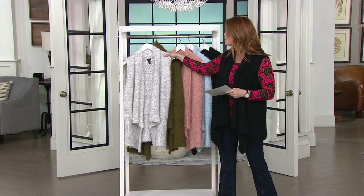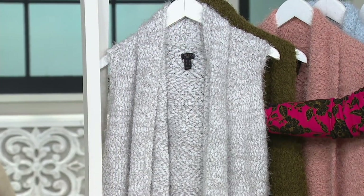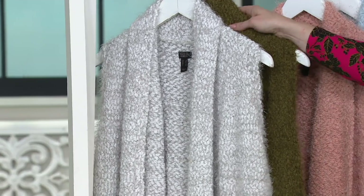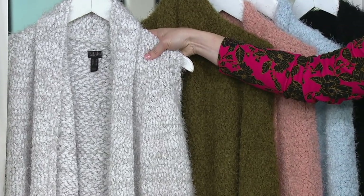Let me take you through your colors first because this is so popular already. This is going to be your Cloud Gray - Jackie's been wearing the Cloud Gray and you can see that heathering come through. I mean, look how gorgeous. I'm literally walking up to the screen.